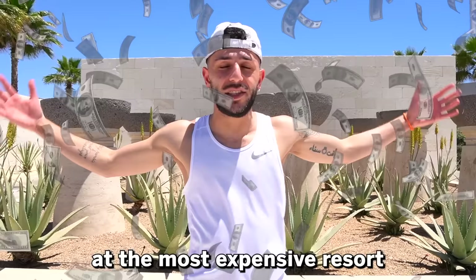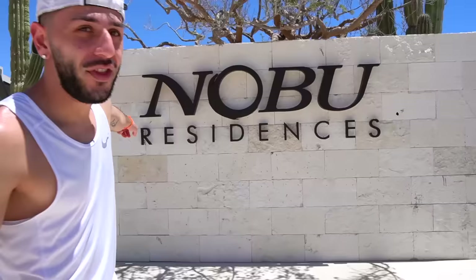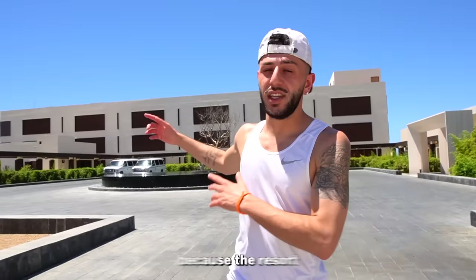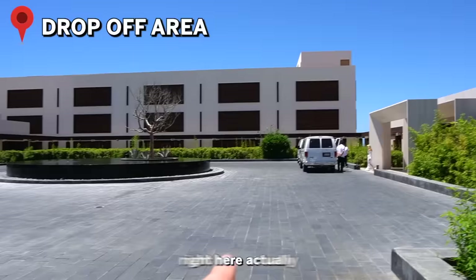That's exactly why you guys clicked on this video, so let's go show you guys around the resort. In case you're wondering which hotel it is, it's the Nobu here in Cabo San Lucas. The title of this video says most expensive room, and we're going to show you our room, but our room isn't ready for check-in yet. So before we get into the room, we want to show you guys around the resort, because the resort is beautiful even without the room.